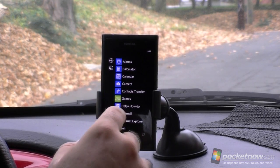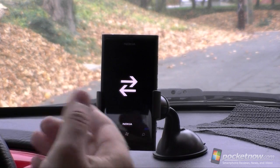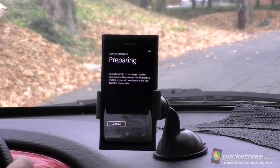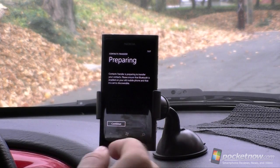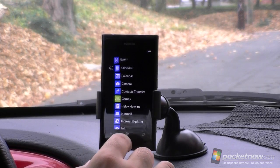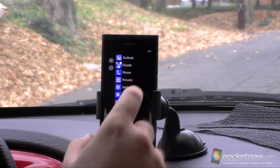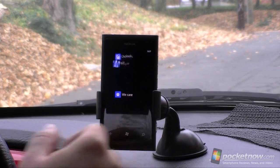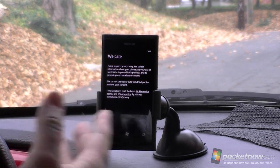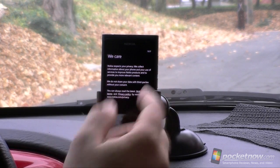However, there are a couple other things. There's Contacts Transfer — this is going to connect to your Bluetooth phone and transfer your contacts. That's a nice little feature. And we also have We Care, this little thing from Nokia, and it's pretty much a waste of space. It's just a little note from Nokia. That's all it does.